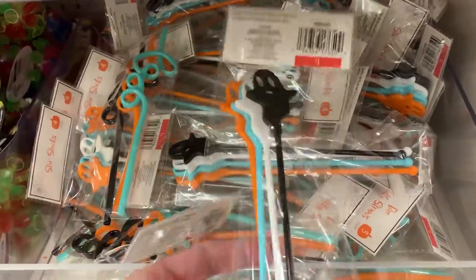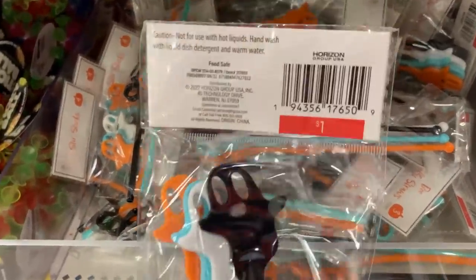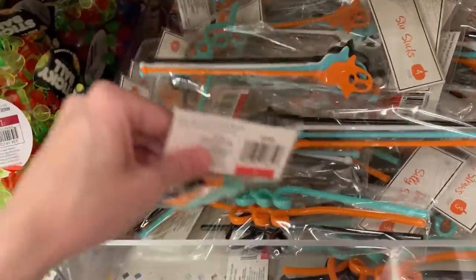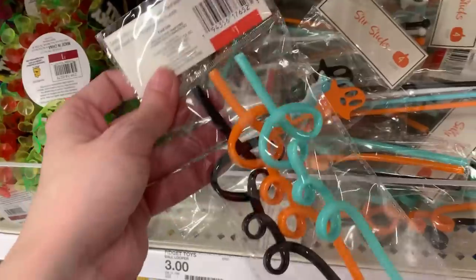Here are some more one dollar Halloween items. They have these stir sticks shaped like ghosts — you get four in a pack. And they also have these silly straws that spell out the word boo in cursive.